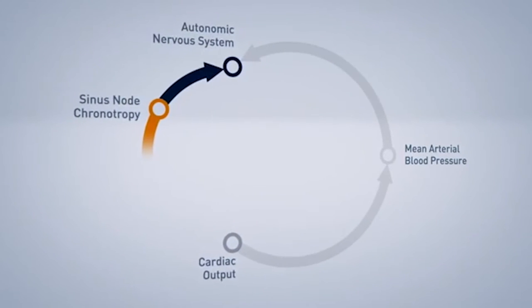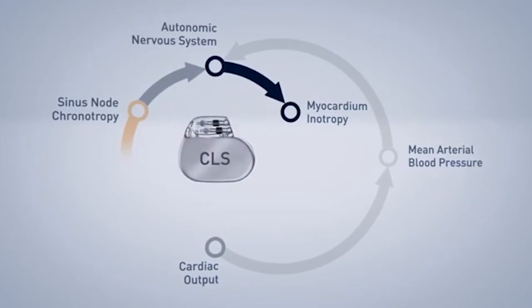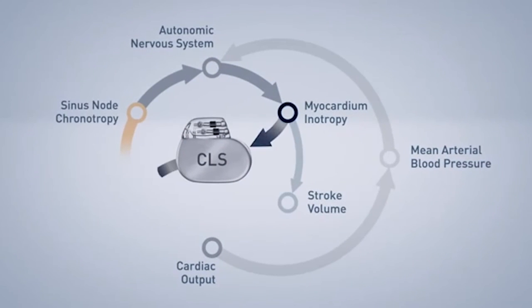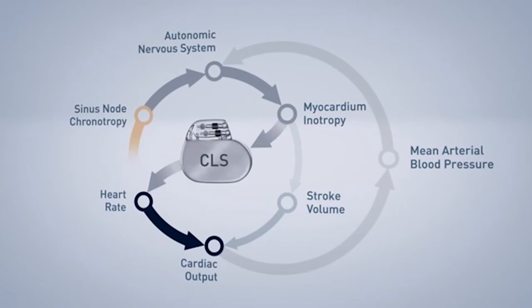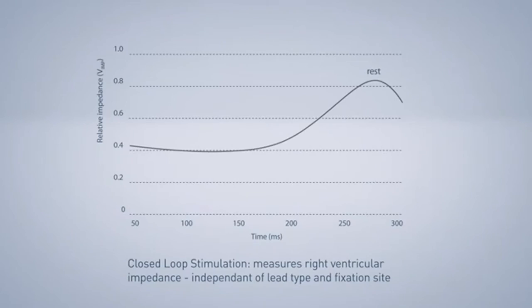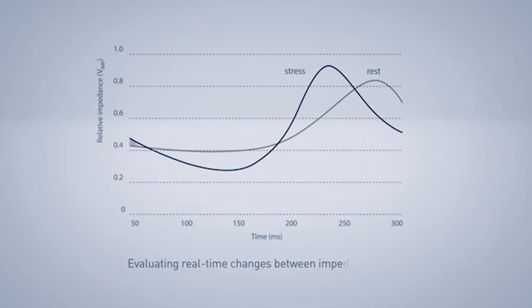From a patient point of view, very, very helpful. If you imagine a young patient who's about to sit an exam — they're sat in the exam room but they need a slightly increased heart rate for better output to keep concentrating. The CLS will allow that to happen. It will register that there's a level of stress there, and will increase the heart rate to mirror that stress.